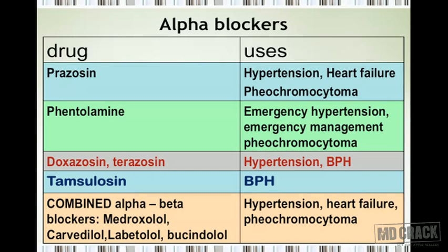Let's review the summary slide of alpha blockers. Prazosin is useful in the management of hypertension, heart failure — because it decreases preload and afterload — and pheochromocytoma. Phentolamine is a short-acting agent used mainly by the intravenous route for emergency hypertension and emergency management of pheochromocytoma. Doxazosin and terazosin also have effects on the prostate, making them useful when the patient has both hypertension and benign prostatic hyperplasia.